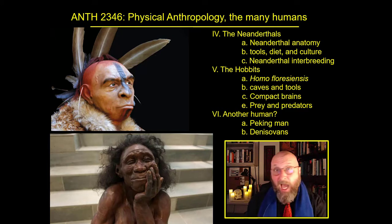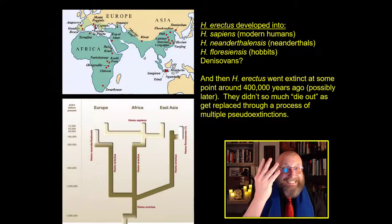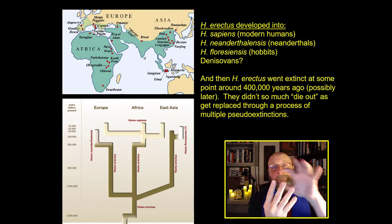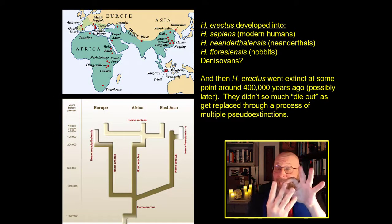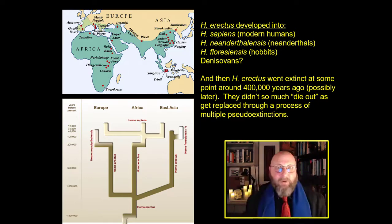If you or I traveled back in time, say a quarter of a million years or so ago, we would find not one but four distinct human species: Homo sapiens, Homo neanderthalensis, Homo floriensis, and the Denisovans — whatever the Denisovans were — all scattered across the old world.